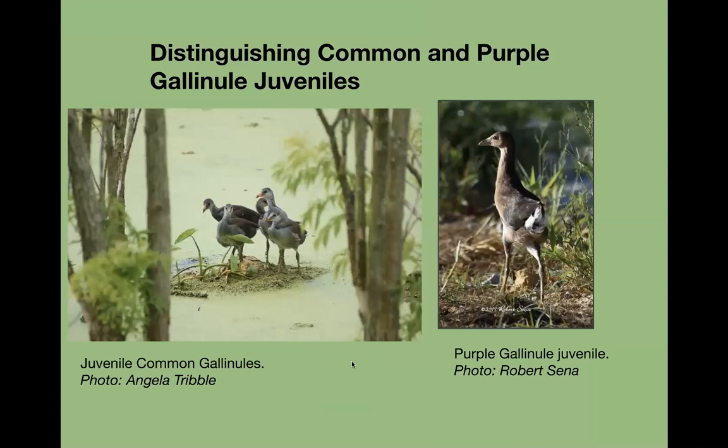When distinguishing common and purple gallinule juveniles, on the left are the common gallinules and on the right the purple. One of the easiest ways is to look around for an adult. The common gallinule always has white on the edge of the wings, and the purple gallinule has a brownish-greenish tinge.